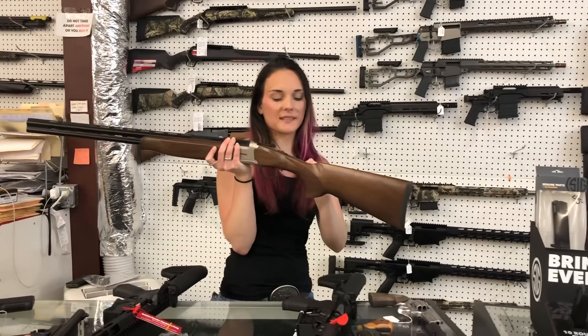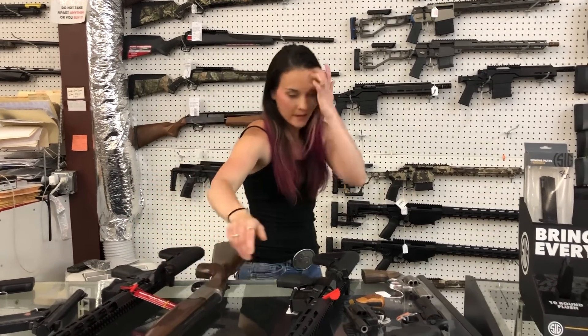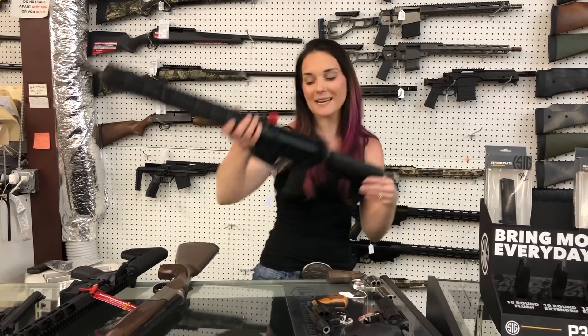Mossberg over-under Silver Reserve in the 28 gauge — $595. Noveske Chainsaws — look how stinking cute — she is a 556, y'all. She's $1,685.